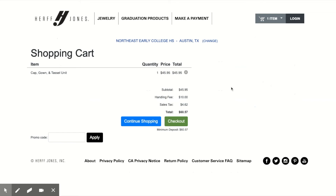When you are ready, you can check out. This here shows you the price of a cap and gown.